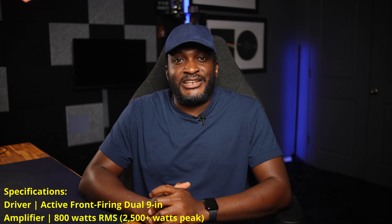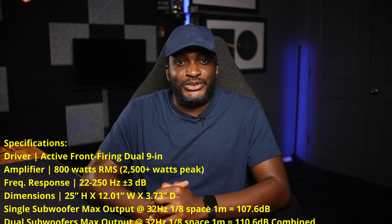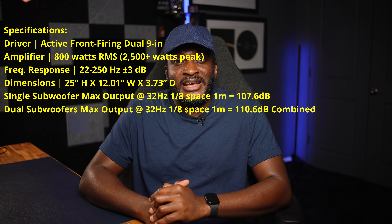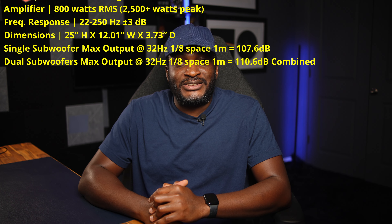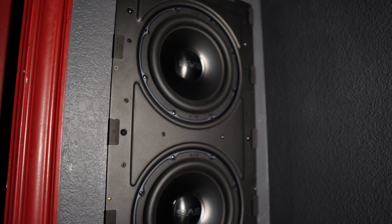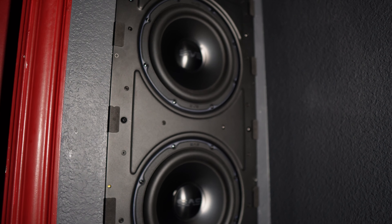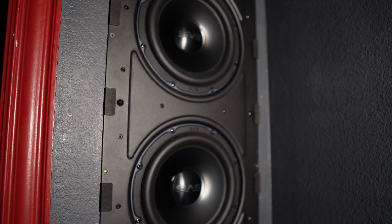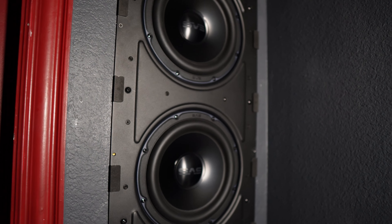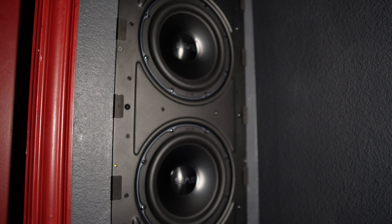The SVS 3000 in-wall subwoofer is a dual 9-inch sealed subwoofer that installs in any standard 2x4 framing. It is powered by an 800-watt RMS / 2500-watt peak Sledge rack mount amplifier. It has an active front-firing dual 9-inch driver. Frequency response from SVS is around 22 to 250 Hz, plus or minus 3 dB. The dimensions are about 25 inches in height and 12 inches wide, fitting into standard 2x4 framing.